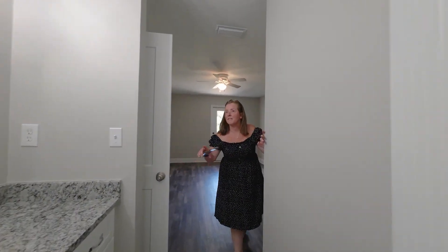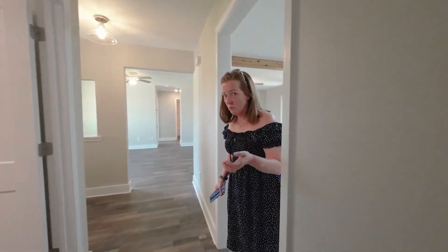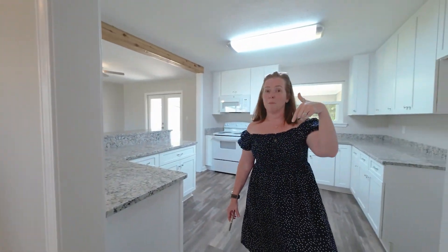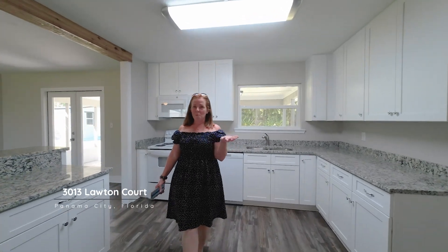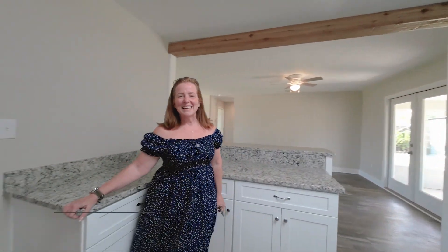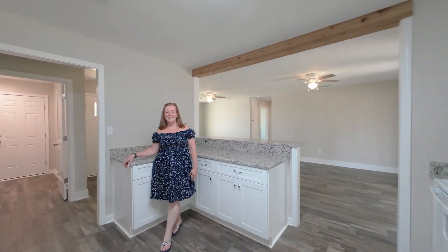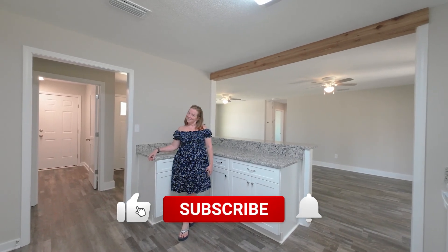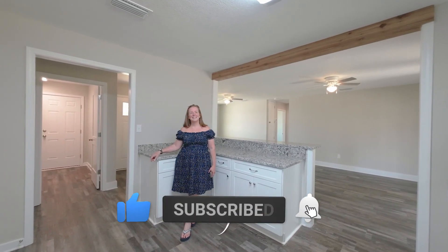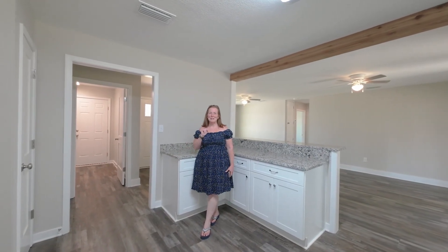All cabinetry, everything new. If you'd like to see this property in person, please give us a call — we'll be happy to show it to you. Our contact information is below. It's 3013 Lawton Court in Panama City. If you like home tours in Panama City, Panama City Beach, Florida, Bay County, go ahead and click the thumbs up button, hit the subscribe button so you don't miss out on anything. We'll catch you guys on the next one — bye-bye for now, thanks so much!